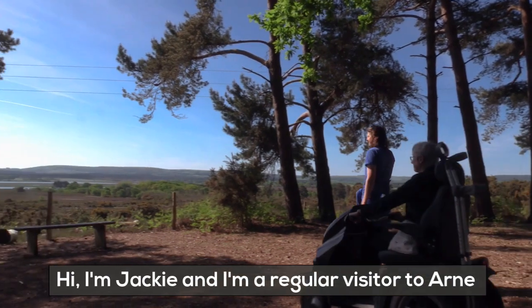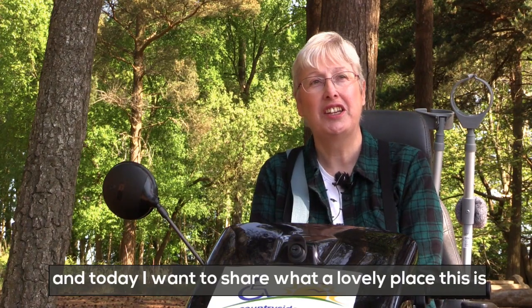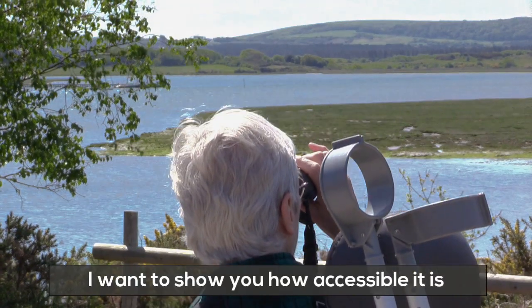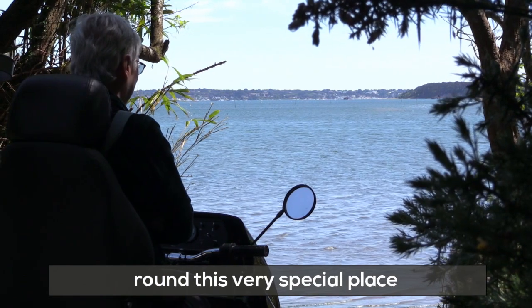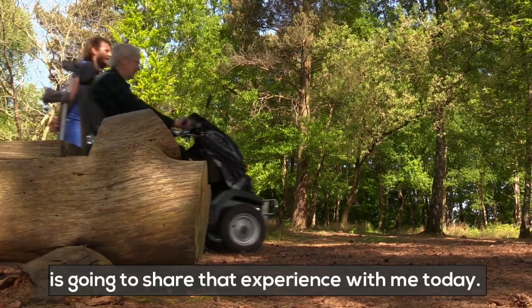Hi, I'm Jackie and I'm a regular visitor to Arne, and today I want to share what a lovely place this is. I want to show you how accessible it is around this very special place, and Rob, one of the site wardens, is going to share that experience with me today.